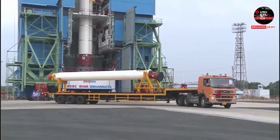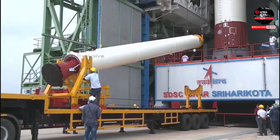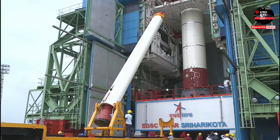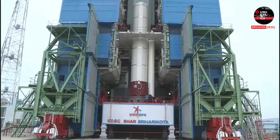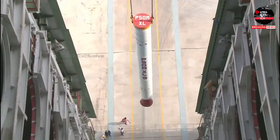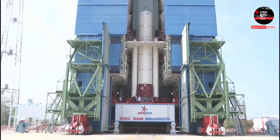The DL version of PSLV has two strap-ons. The first of the two strap-ons, fully assembled in a separate facility, is being brought to the launch pad. It will be tilted from horizontal to vertical and precisely lowered to integrate with the main motor. The second strap-on is also being lowered for integration.